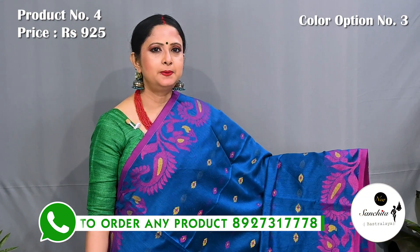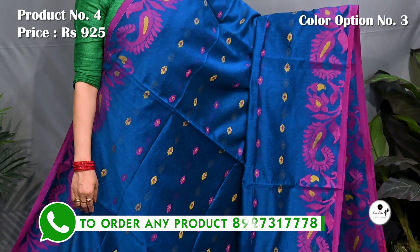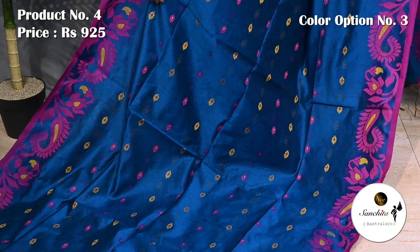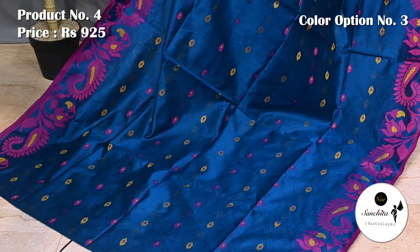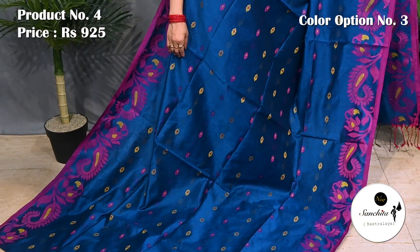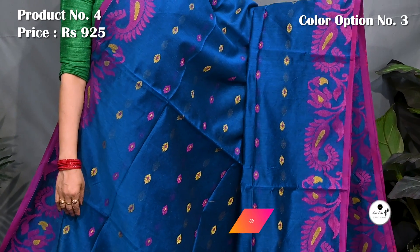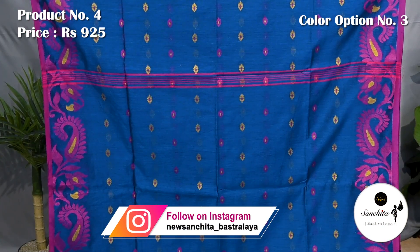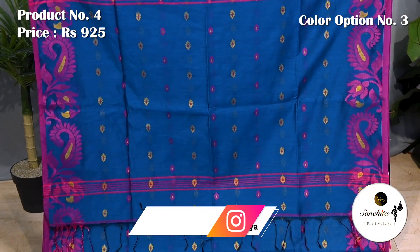Teal with pink and yellow. Similar pattern continued in the pallu. Blouse piece is running.